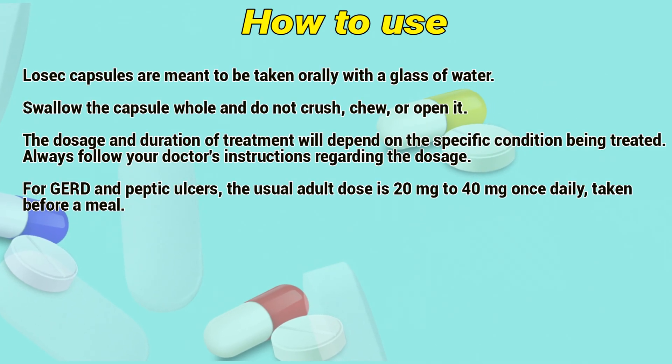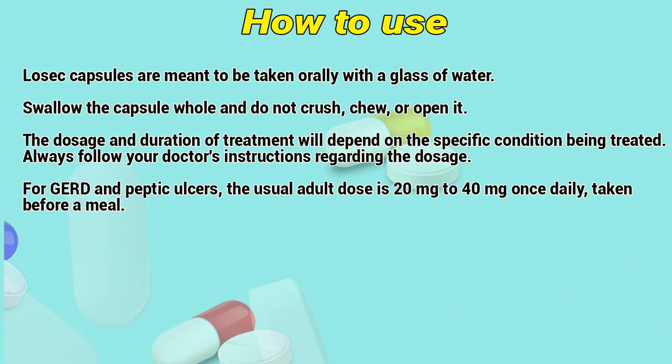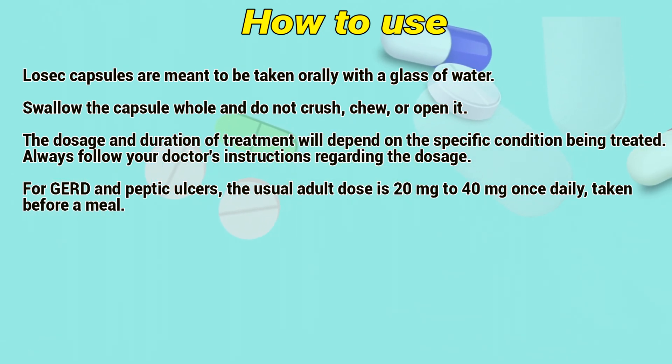How to use. Lossic capsules are meant to be taken orally with a glass of water. Swallow the capsules whole — do not crush, chew, or open them. The dosage and duration of treatment will depend on the specific condition being treated. Always follow the doctor's instructions regarding the dosage.